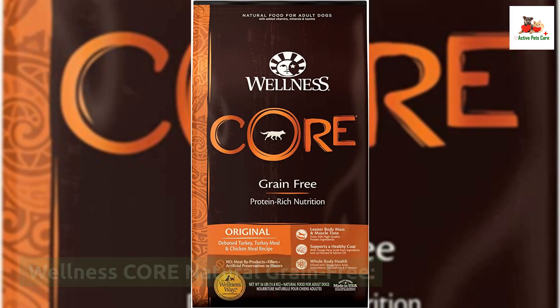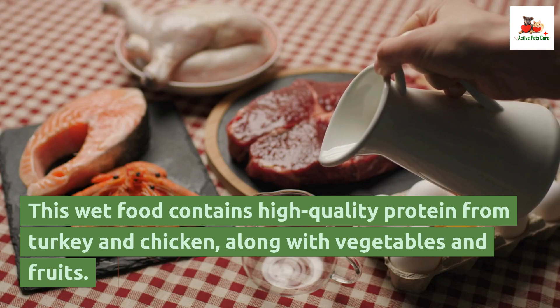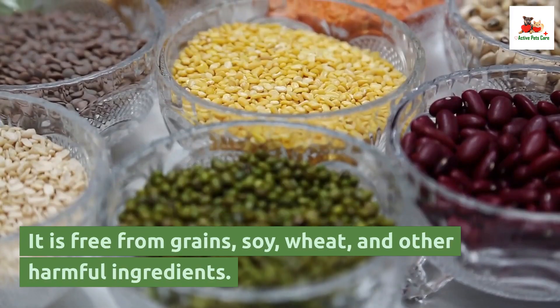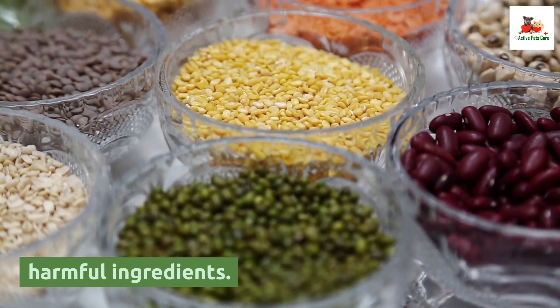Wellness Core Natural Grain Free. This wet food contains high quality protein from turkey and chicken, along with vegetables and fruits. It is free from grains, soy, wheat, and other harmful ingredients.